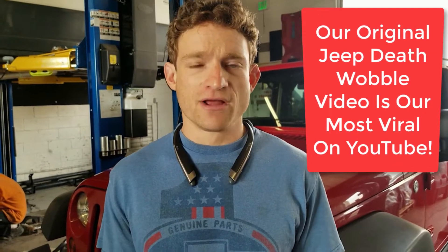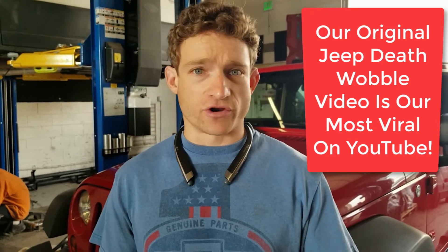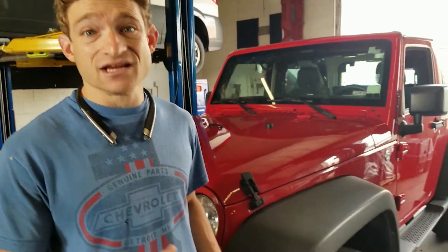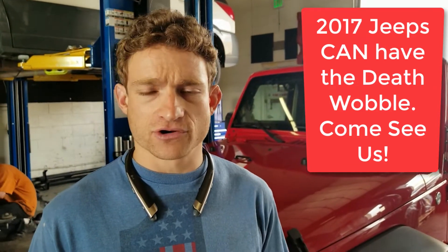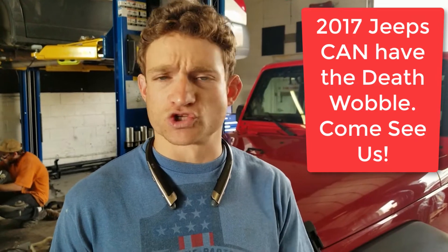A lot of you have been watching our videos and trying to learn as much as you can about the issue here, and we're trying to provide the best, most up-to-date information so that you can be as prepared as possible. We're still seeing vehicles as early as 2017 coming in with death wobble issues. We've learned a few additional components that we're seeing cause early failure, to help prevent major failures once the wobble occurs.